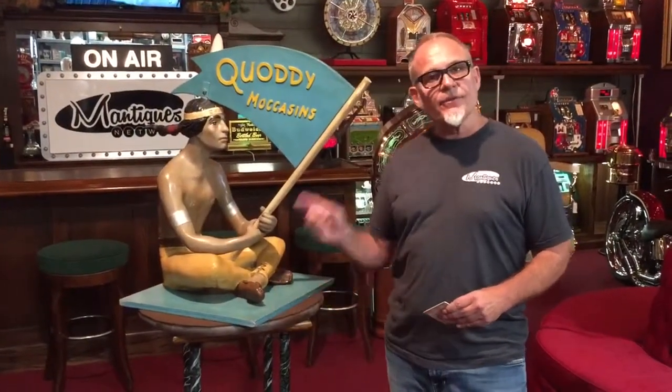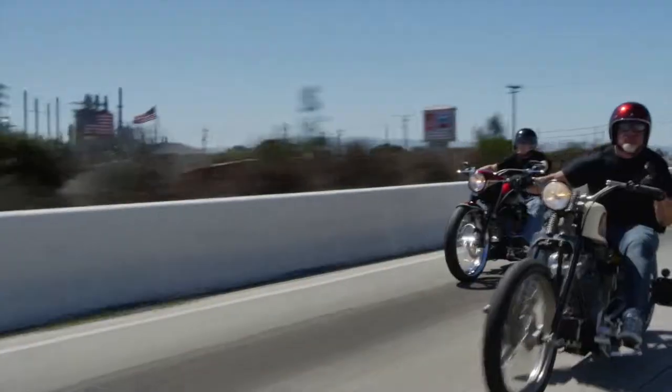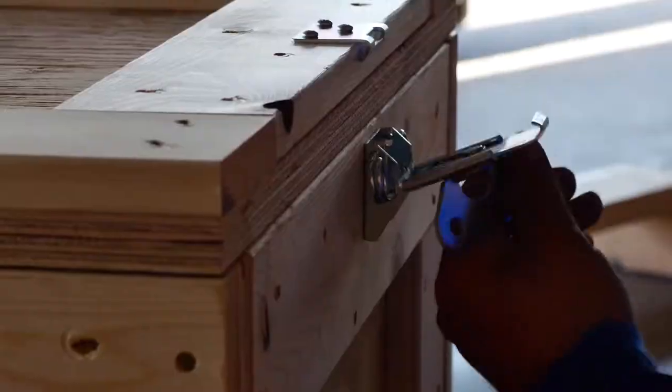Definitely something for you — check it out. These are antiques. These are Manteques. These guys sell Manteques; this is their store. We're picking, we're bringing stuff every day, in and out. We're shaking and baking. These are their customers.